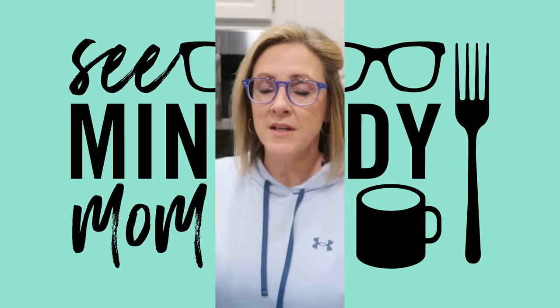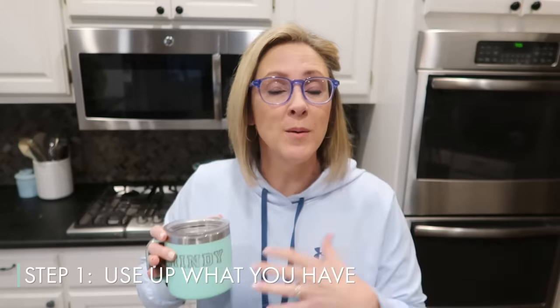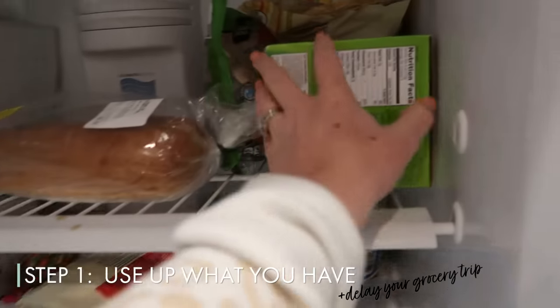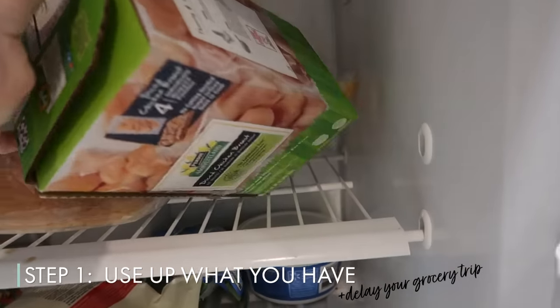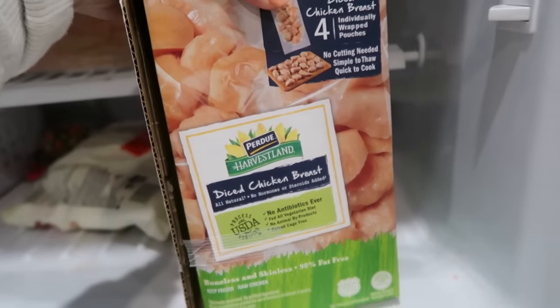First things first, check your pantry, fridge, and freezer and use stuff up. If you can possibly delay going to the grocery store by a day or two, I have mentioned over and over again what a great money-saving strategy this is.